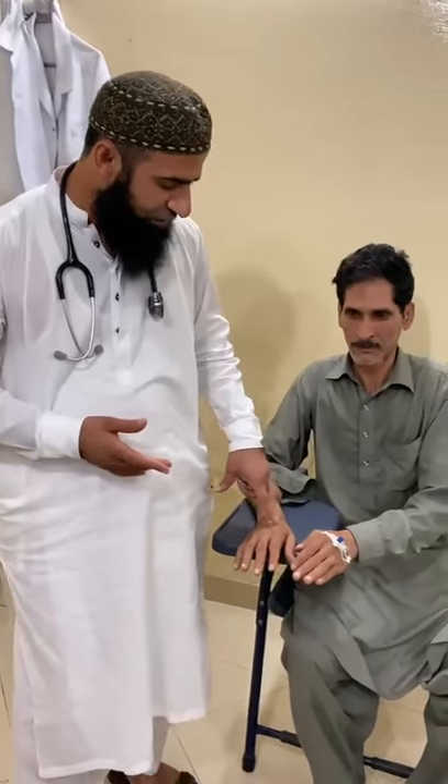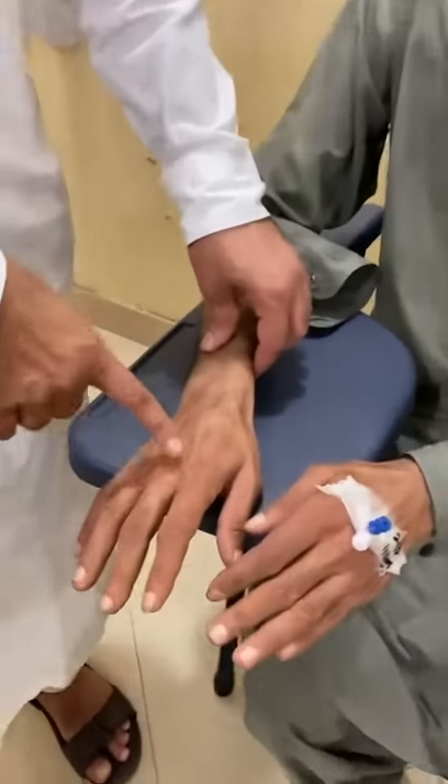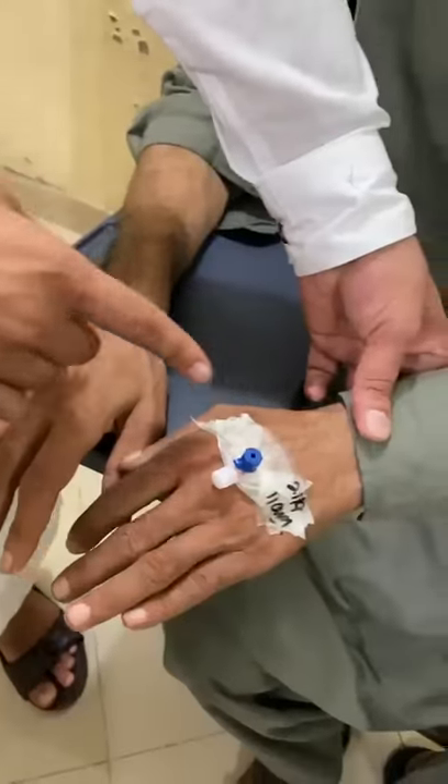In hands, patient is having wasting of small muscles of hands — you can see, both sides.